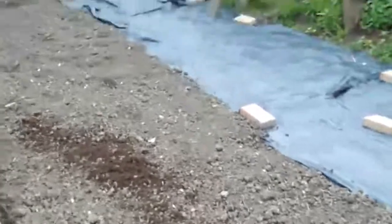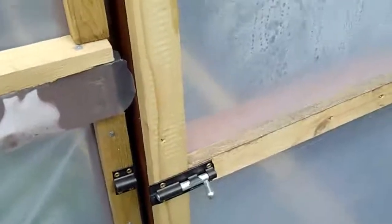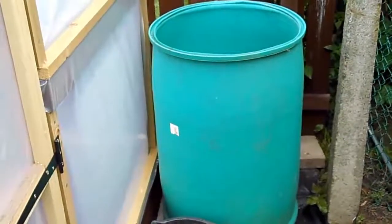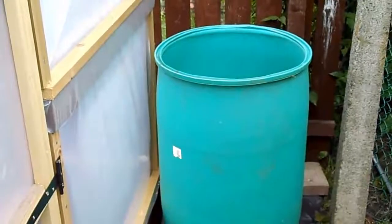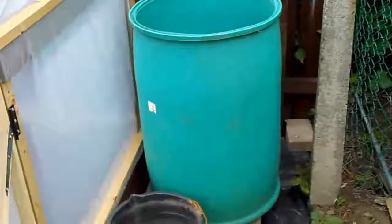So now we'll get over to the polytunnel. Right, so here we are at the polytunnel. There's a water barrel there I can acquire. Got some guttering — just got to get the brackets to put it up. Expecting a lot of rain over the next few days. Surprise, surprise — English summer. And here we go, into the polytunnel.